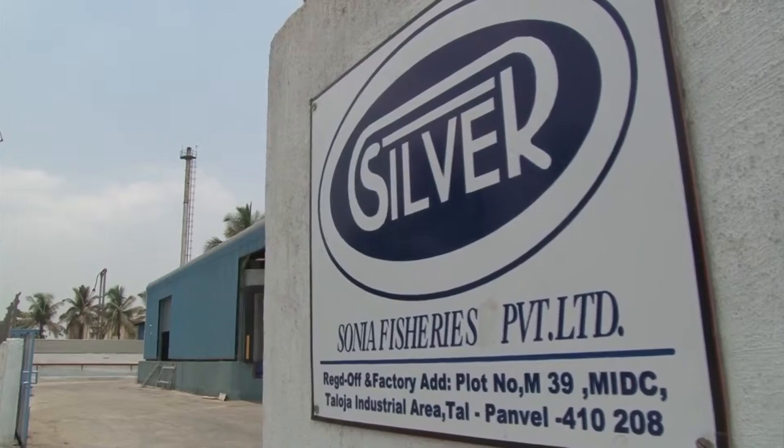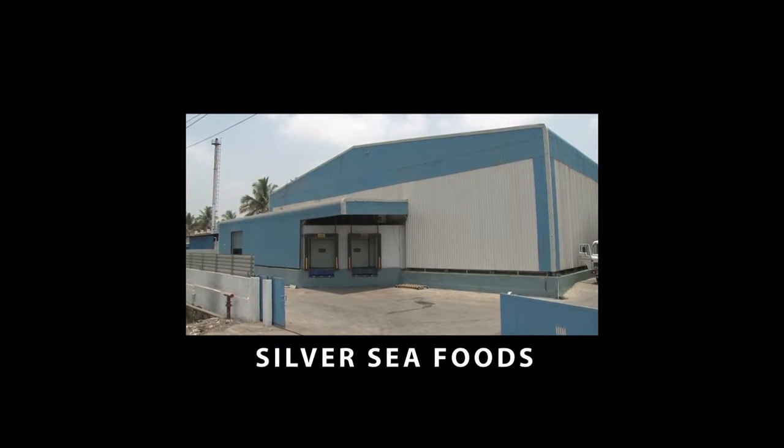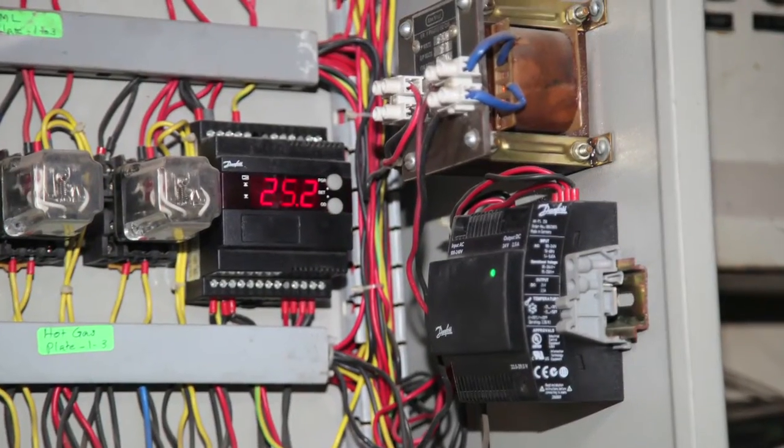It is also the story of how Danfoss brought about a sea change to Silver Seafoods, one of the leading players in the seafood industry in terms of technology, energy and cost efficiencies.